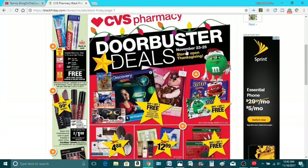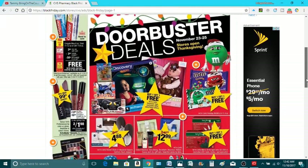This is good from November 23rd to the 25th. But you want to go out there as quick as you can on Thanksgiving to go ahead and grab up these deals, because they will be gone soon.